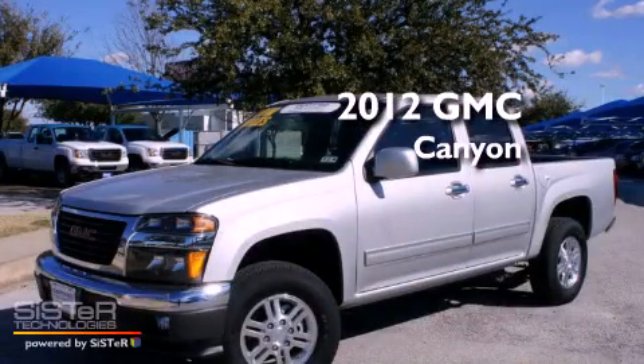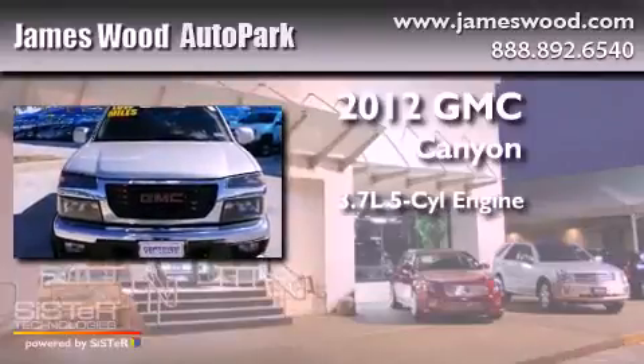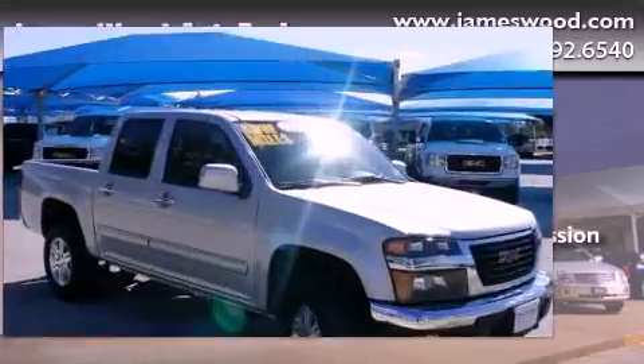This is a certified pre-owned 2012 GMC Canyon. It has a 3.7-liter 5-cylinder engine, an automatic transmission, and the added capability of four-wheel drive.